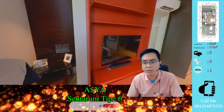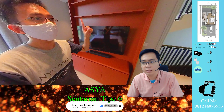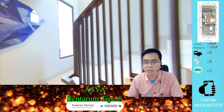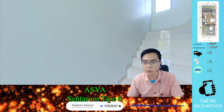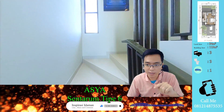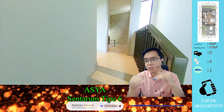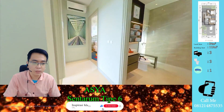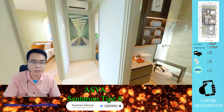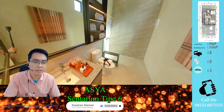Untuk penempatan storage televisi di sini oke, sejajar dengan kasur. AC diletakkan di atas pintu. Untuk step tangga terasa landai dan tipis, tidak perlu mengangkat kaki tinggi-tinggi. Di atas ada dua kamar tidur lagi, jadi total kamar tidur ada tiga. Yang kamar utama tadi di lantai 2, dan kamar mandinya ada di sini.